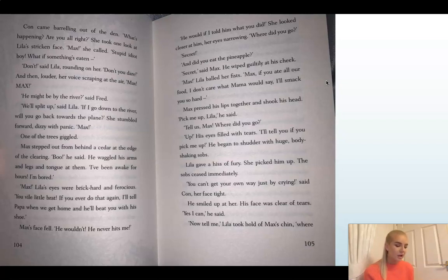Louder, her voice scraping at the air: 'Max! Max!' 'He might be by the river,' said Fred. 'We'll split up,' said Lila. 'If I go down to the river, will you go back towards the plain?' She stumbled forward, dizzy with panic: 'Max!' Then one of the trees giggled. Max stepped out behind a cedar at the edge of the clearing — that's a type of tree. 'Boo,' he said. He wagged his arms and legs and tongue at them, trying to trick them again. 'I've been awake for hours. I'm bored.'